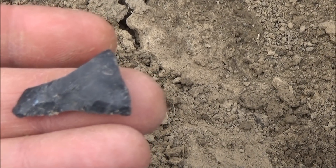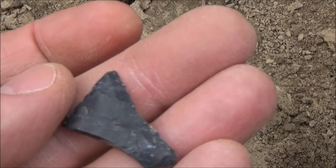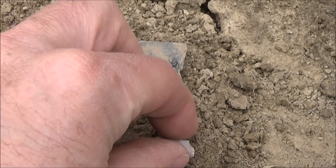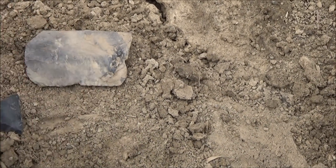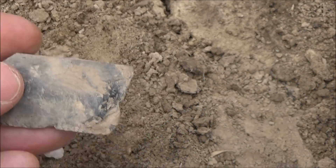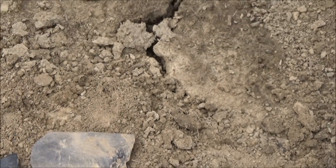I think that's the bottom of a big triangle point — I don't think it goes this way, I think that's the bottom. A little base and a blade. And I'm actually sitting down in the field because I'm taking a rest, but I'm sitting down beside something kind of interesting.